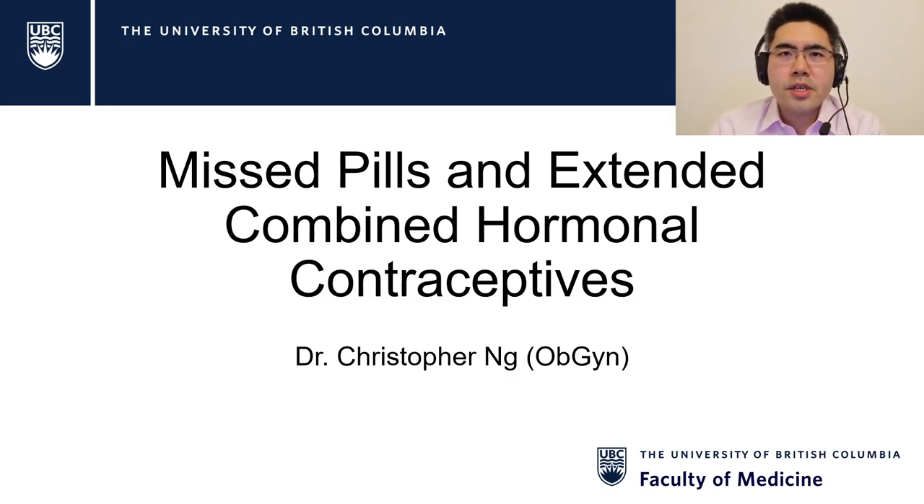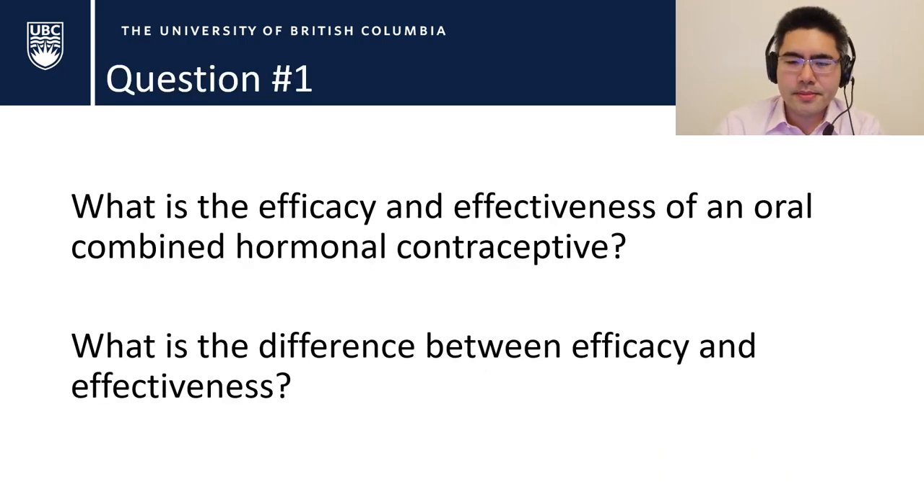Hi everyone, this is Chris Ng here. This is a video talking about missed pills as well as the extended use of combined hormonal contraceptives. This is a deep dive and one of my favorite topics: contraception. Just for the record, this is not testable on your exam, so don't stress about it. I've got a couple of questions for you: what is the efficacy and effectiveness of an oral combined hormonal contraceptive, and what is the difference between efficacy and effectiveness?